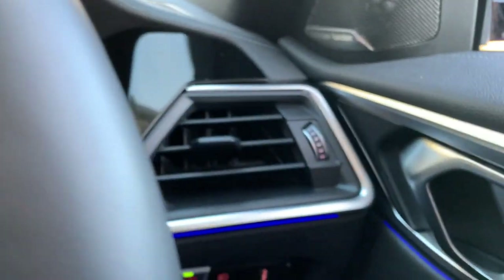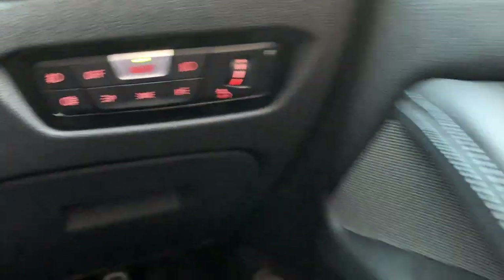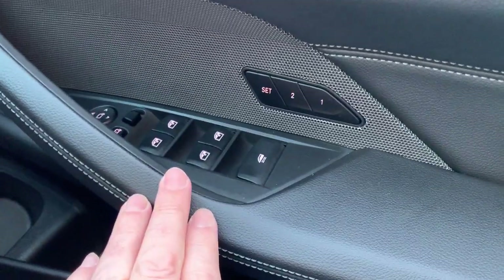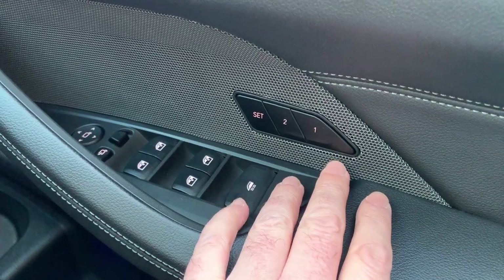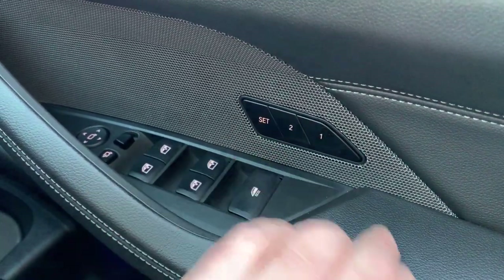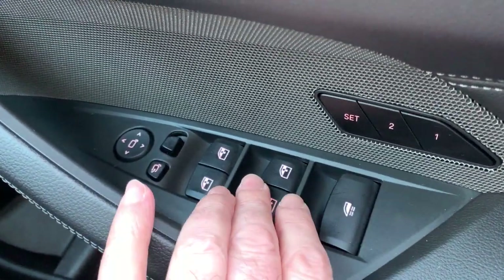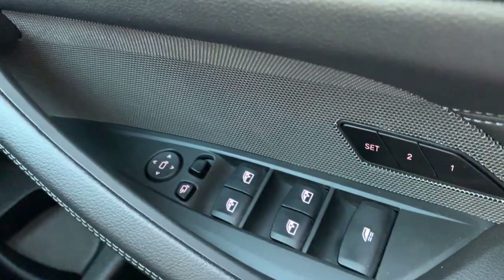Automatic wipers, automatic lights. Electric seats on this car with two position memories, so if you've got a couple of drivers you can store those as your memory positions. Electric windows all around and electric folding mirrors — really all the options you'd want.